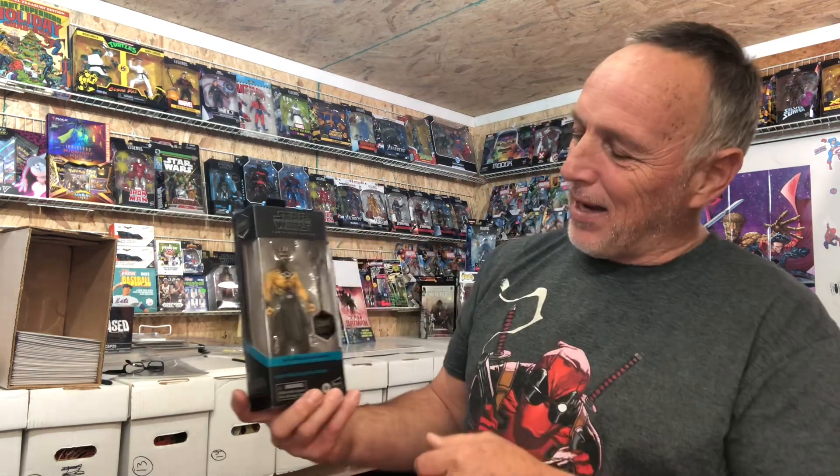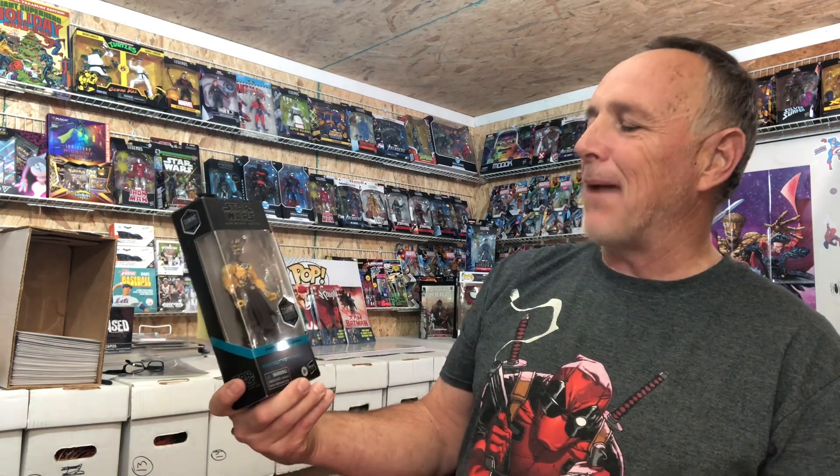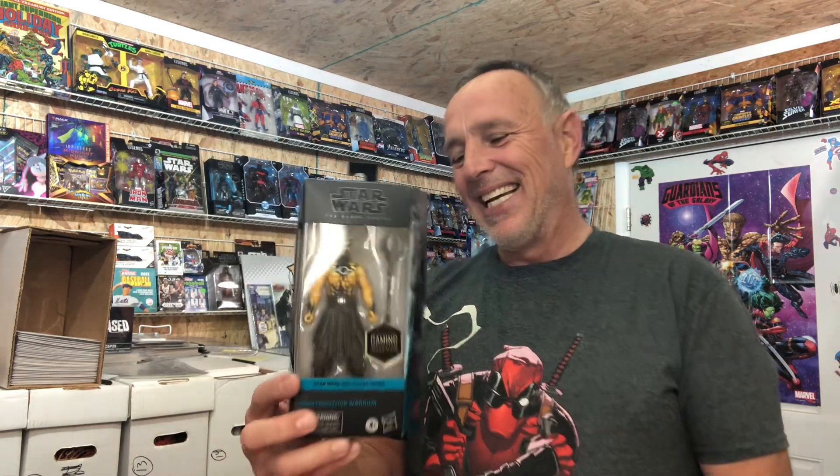Number three of this week's top 10 hot action figures — look at that. This is Knight Brothers Warrior, and it is from the Gaming Greats line. It looks a lot like somebody we know, doesn't it? It goes between $30 and $40 if you can find it. That is the Star Wars Black Series. I really like that one. Am I going to break down and start doing my videos with glasses?